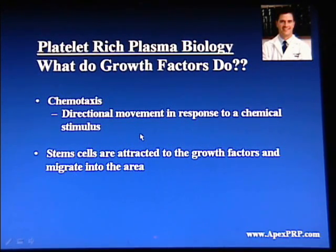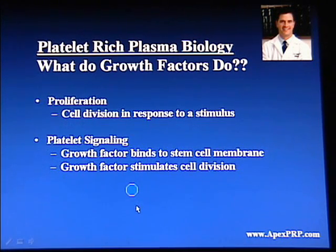Growth factors perform a variety of functions within your body. One is called chemotaxis, which is directional movement in response to a chemical stimulus — in other words, a cell can move in a particular direction. Stem cells can also be attracted to these growth factors and migrate into the area. Proliferation, which is cell division in response to a stimulus, is another function of growth factors. And finally, platelet signaling: growth factors bind to a cell membrane and can promote cell division.